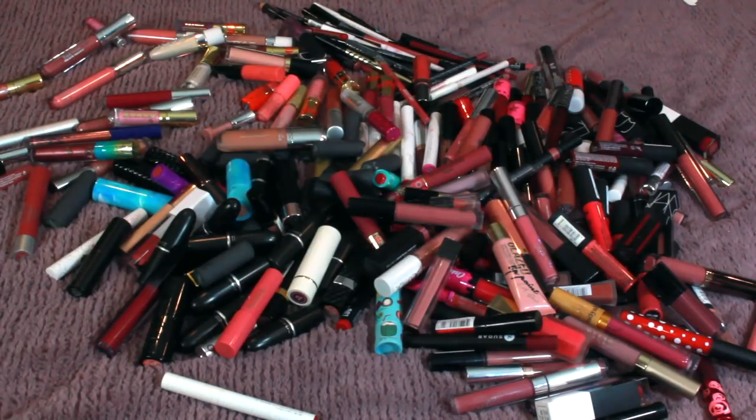Hey you guys, welcome back to my channel. Today I'm kicking off a declutter series, and we are starting with my lip product collection because this is the area of my makeup collection that is the most overwhelming to me.